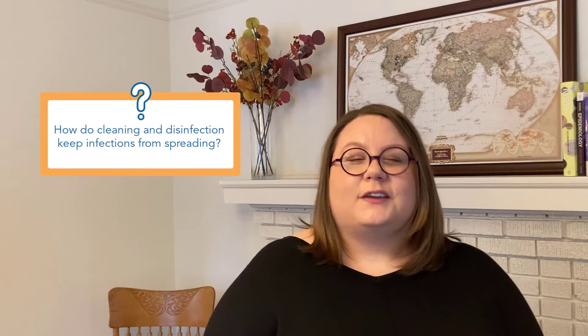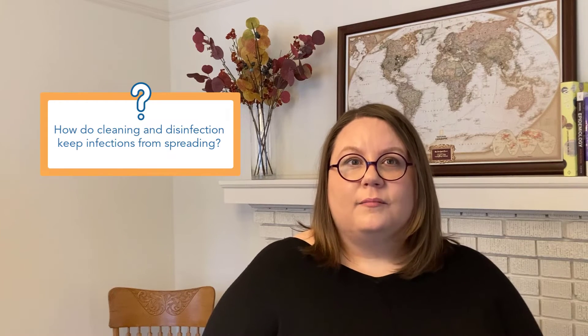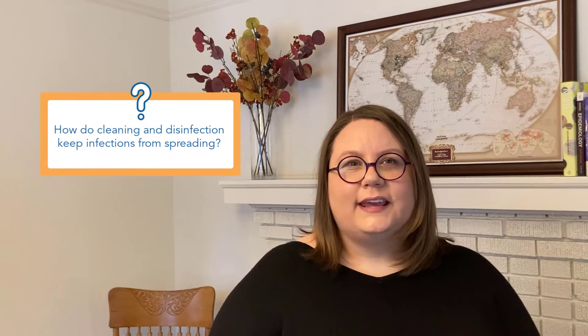Cleaning and disinfection are both very important and they keep infections from spreading in health care. Let's break this down a little bit, starting with cleaning. You can think of cleaning as removing the gunk that you can see on surfaces. It also removes some things that you don't see, like germs.